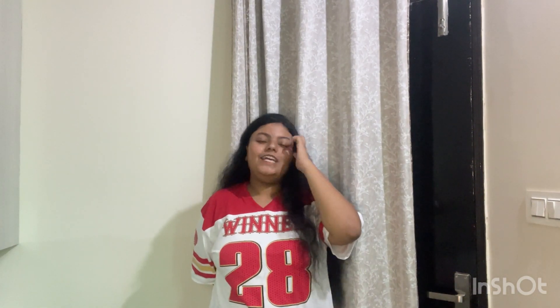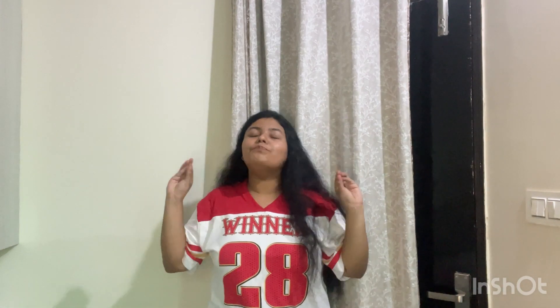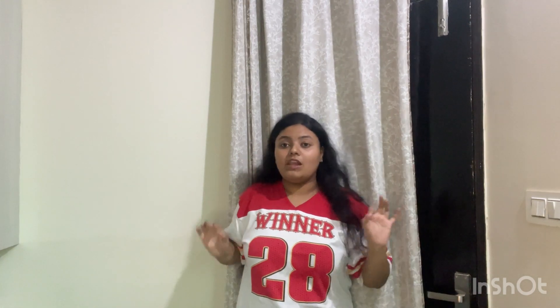Hi guys! Do you like my t-shirt? Can you guess where it's from? It's from Amazon — Amazon has the best t-shirt collection. You can see how beautiful and elegant this t-shirt looks. It's ₹158 and the quality is very premium.